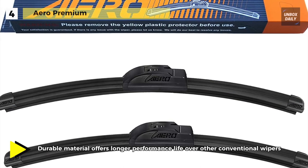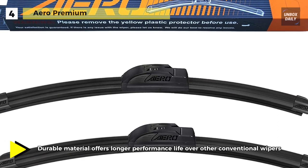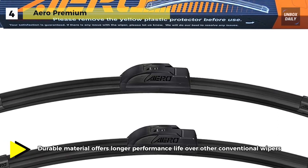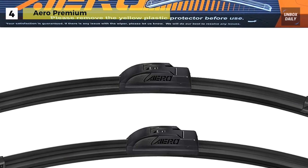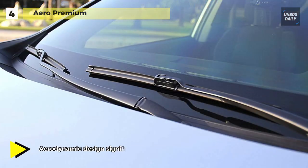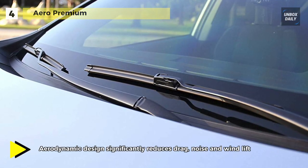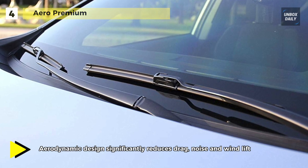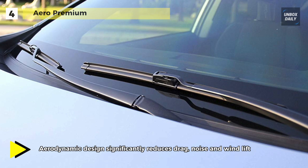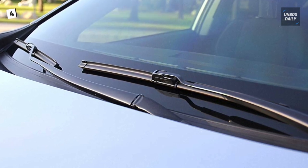Its innovative rubber string technology comes with micro precision cut, and its wiping edge delivers the ultimate smooth, clean, streak-free and chatter-free wipe. With the specially blended plastic flex element that resists heat and ozone deterioration to remain flexible in all weather conditions, its dual tension springs distribute a uniform downward force to reduce shock and noise.